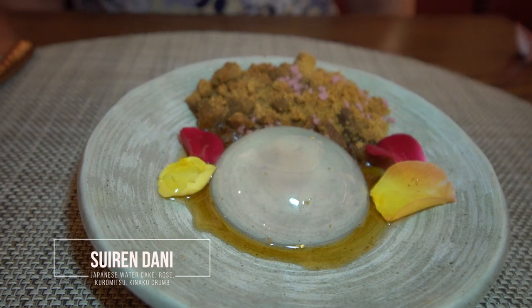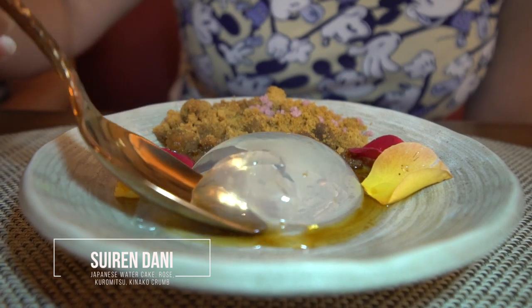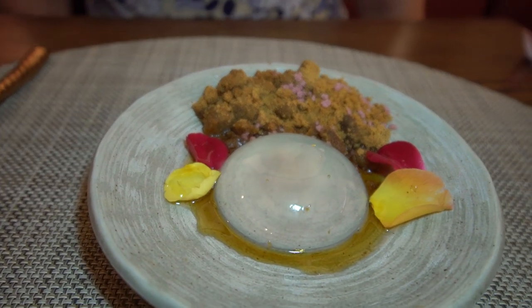For dessert from the tasting, I have the Japanese water cake. You get some hints of rose in there, and there's also a kinako crumb and a sweet sauce on the bottom. This is the only thing in the tasting I don't really like — everything has been amazing but this is a little odd for me. I like more of a chocolate cake or chocolate dessert. This is a very clear jello-like thing with some sweetness and a rose flavor. The crumble has a sesame flavor and rose flavor — it kind of tastes like a crumbled cookie. The crumble is pretty good, but the clear water cake itself is a little odd.